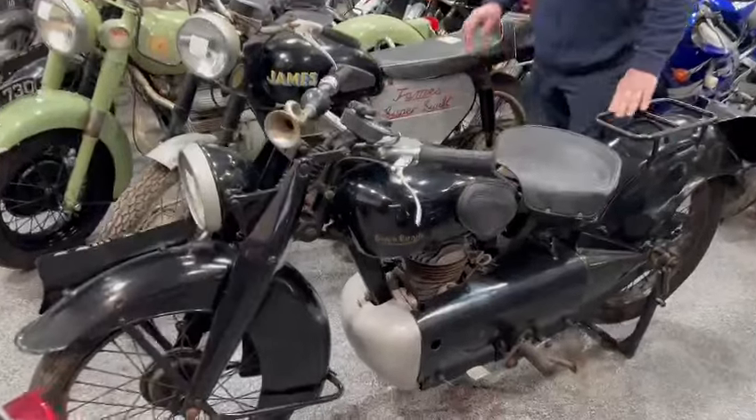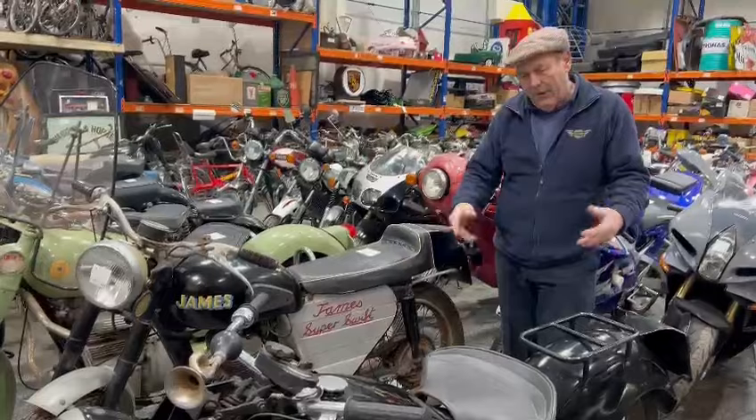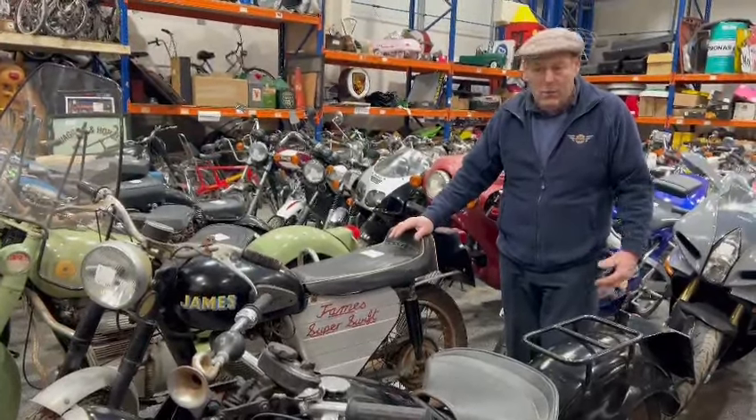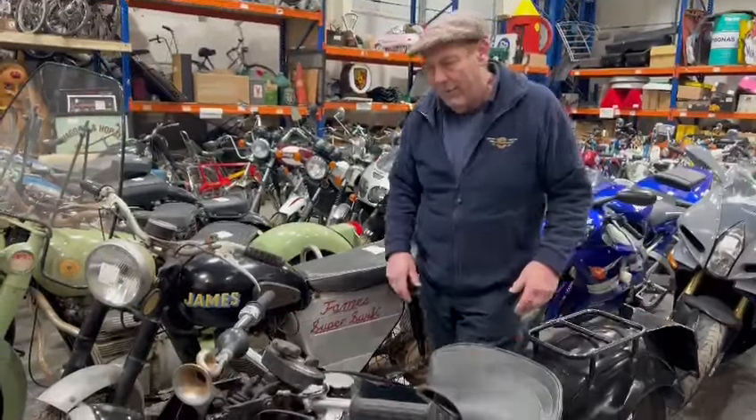Enclosed, as you can see — ride to work bike, I would imagine in their day. You know, the guys that had a reasonably clean, maybe office job or something like that and wanted a bike to ride to work, as they did of course in the 40s and 50s. Couldn't afford a car, so this would have been the bike for them.